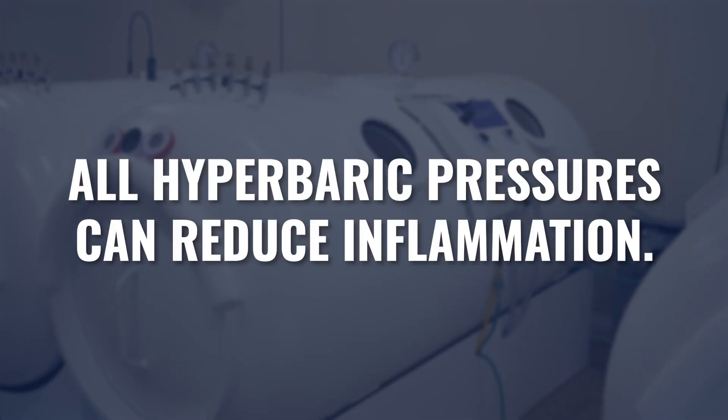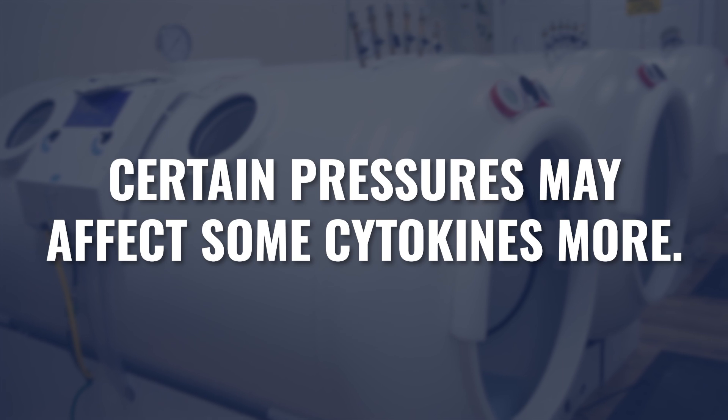From a protocol standpoint, let's talk about inflammation first. These patients have chronically elevated inflammatory cytokines, and we know hyperbaric can reduce them. A full range of pressures can have an effect on inflammatory molecules — from 1.3 atmospheres in a soft chamber all the way through 2 atmospheres and more. We're also learning that certain pressures may impact certain cytokines more than others, meaning lower pressure may have a greater effect on certain people and higher pressure on others. If you know which inflammatory cytokines are an issue, you could look at that research to see which pressure range you may benefit from.